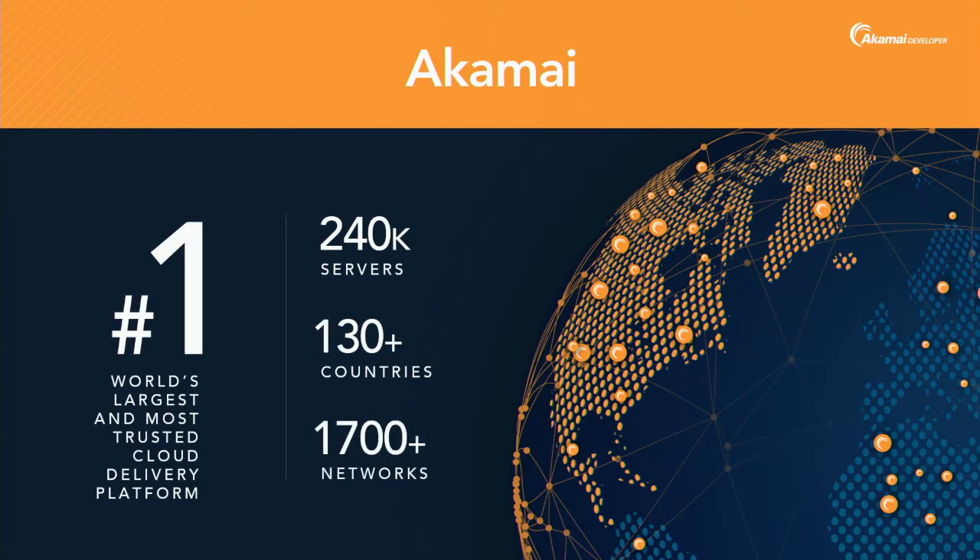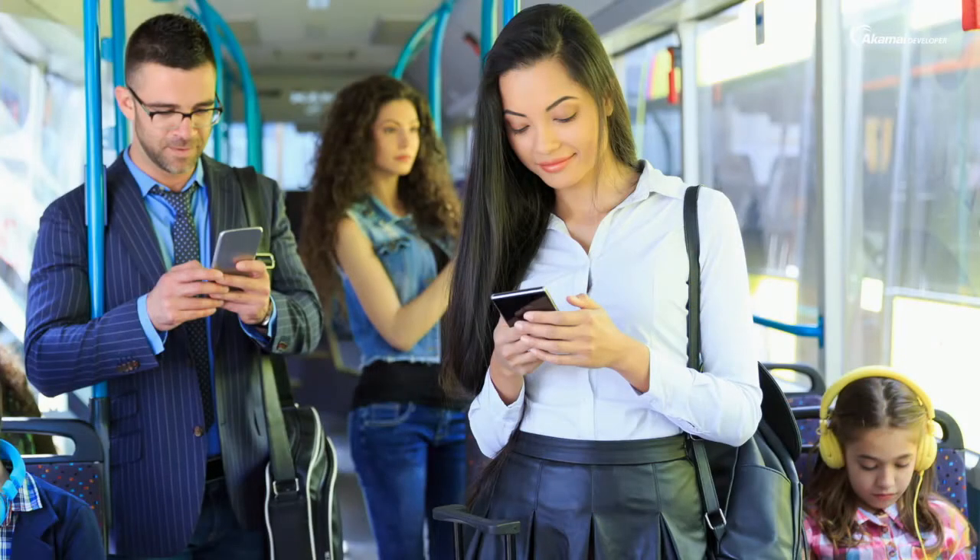If you've been in a bus or a room full of people like this one, you've probably noticed people are constantly staring at their phones. Here in the US, a normal user has around 90 apps installed on their devices, but from those 90 they only get to use around nine on a daily basis — those are what you call the favorite apps.